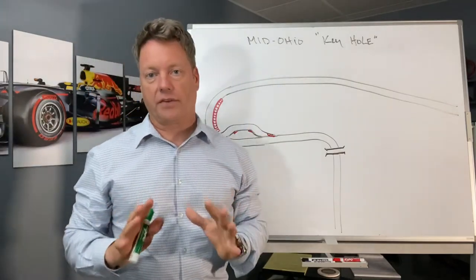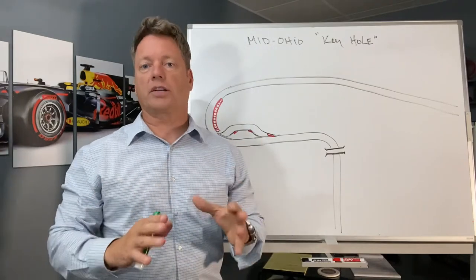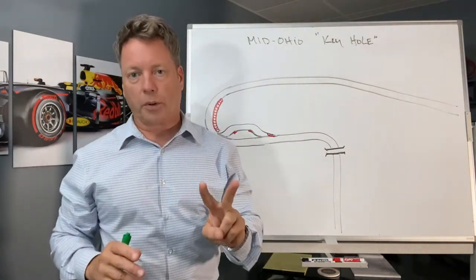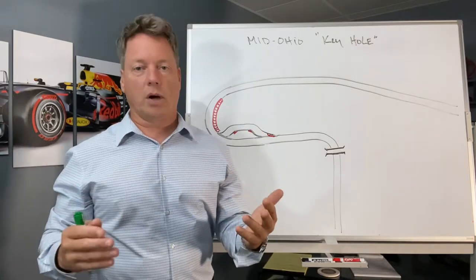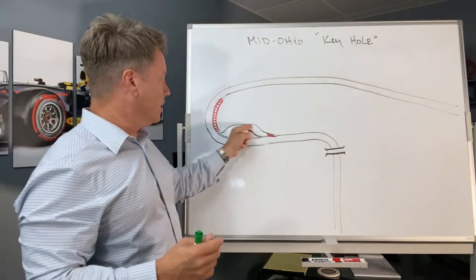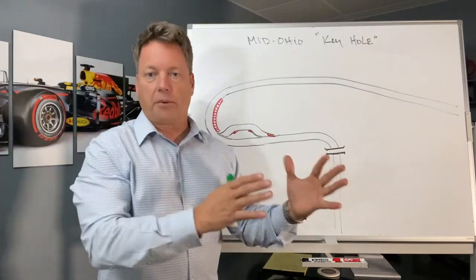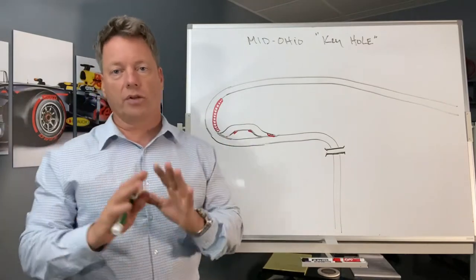I want to address this keyhole. Any of you that have been to Mid-Ohio, or maybe never been there but talked to somebody who has, they always bring up the keyhole. There are actually two approaches you can take into this corner, and it depends on which course you're running — are we going straight through, which is the pro course, or are we taking the chicane to get to the keyhole? Either way you drive the track, the approach to the keyhole is going to be completely different.